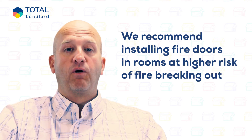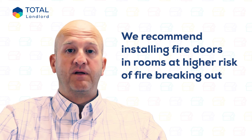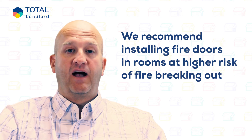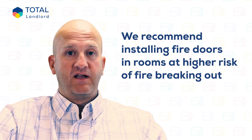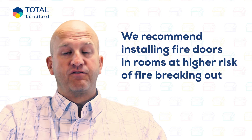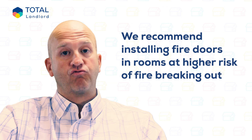Again, fire doors are only legally required in houses of multiple occupation, but it is worth installing them in rooms at higher risk of fire breaking out, such as kitchens. Also bear in mind that if you have them on all rooms and doors are kept shut, the risk of fire and smoke affecting the whole property is greatly reduced.